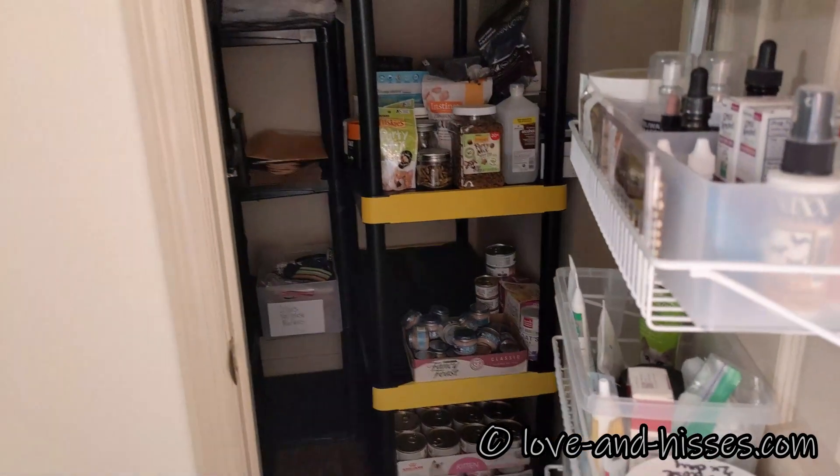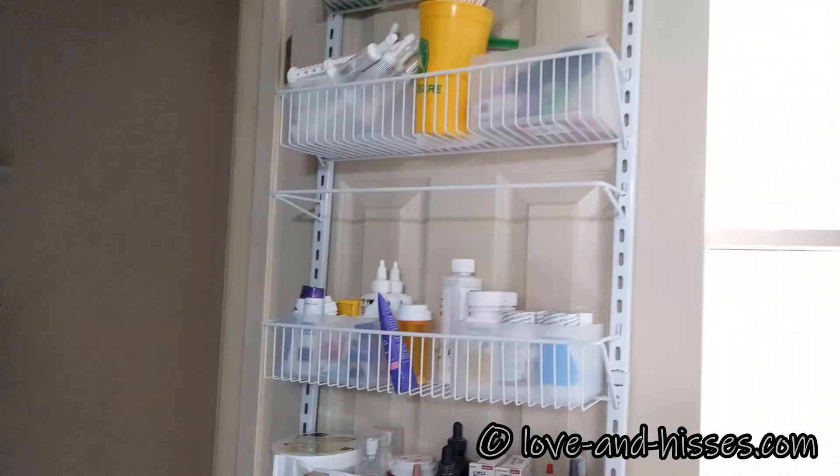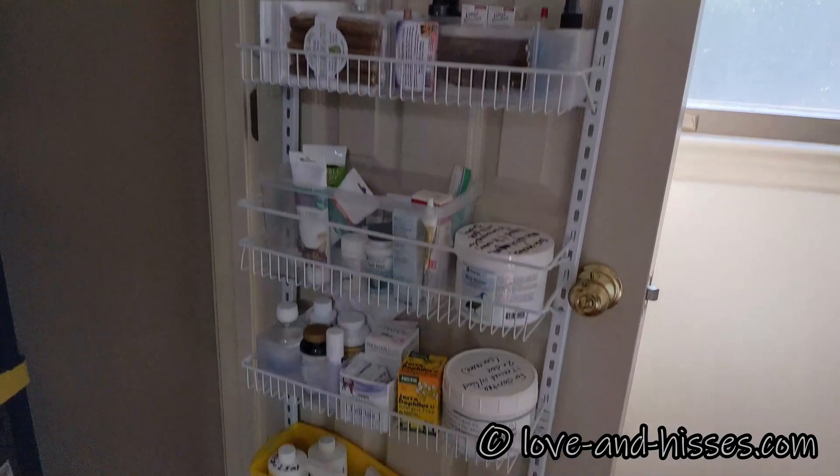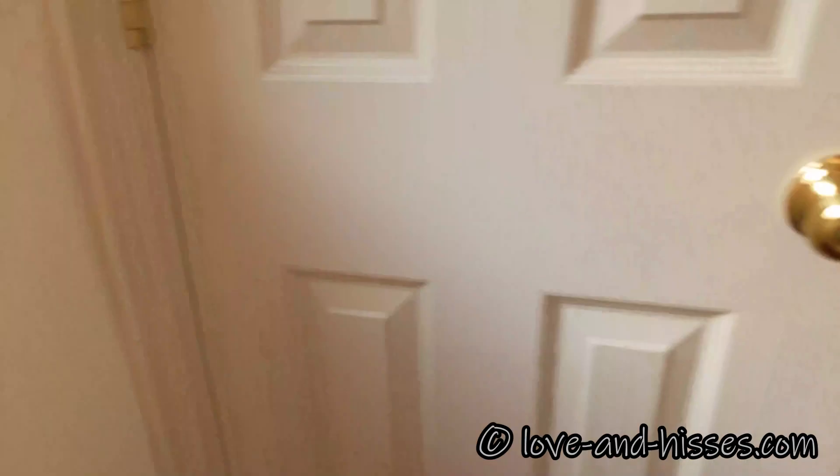On this side we have our food, some toys, rugs, and our medication. And then over there's a nice view of the backyard and a window that needs to be cleaned.